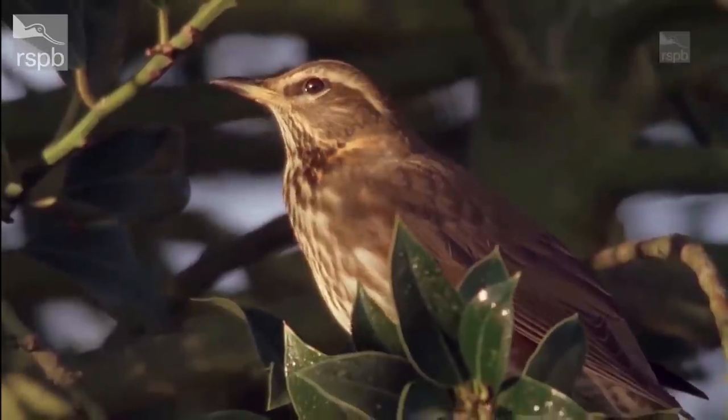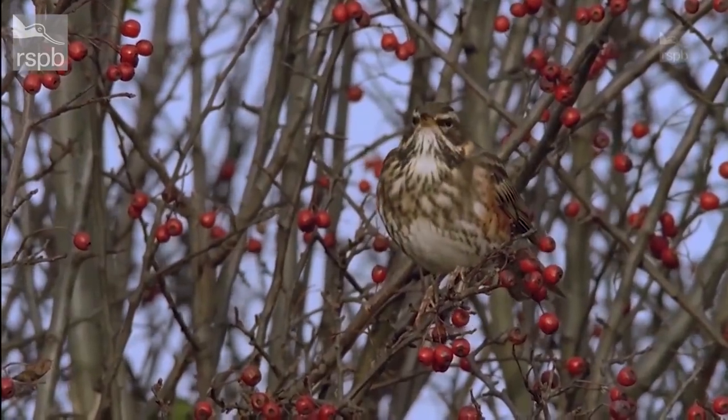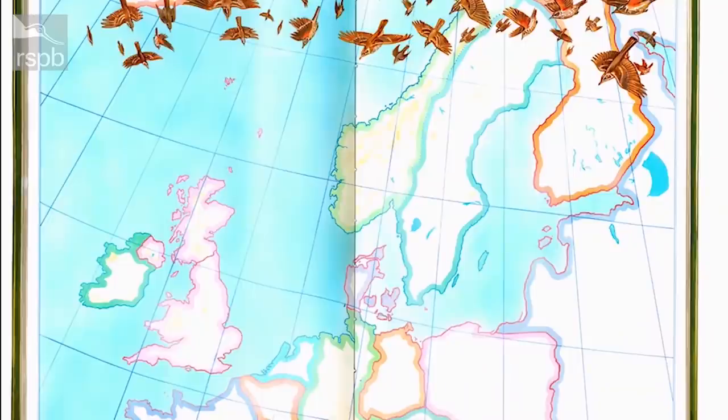Interestingly, the red on the redwing doesn't actually stand out that much — it's actually the underwing, not the wing itself. For me, one of the most striking features is the supercilium, which is the white stripe above the eye; not a lot of other thrush species in the UK have that very striking feature. Redwings come from Scandinavia and probably into Russia as well, but there is also a population from Iceland that migrates down to the UK. The Icelandic birds are a little bit bigger and darker looking, so you can actually tell them apart if you have a very keen eye and an incredibly good view.